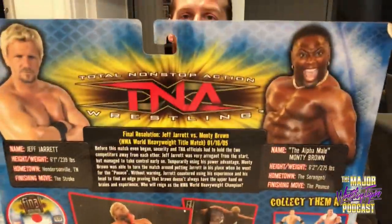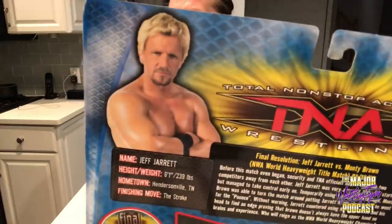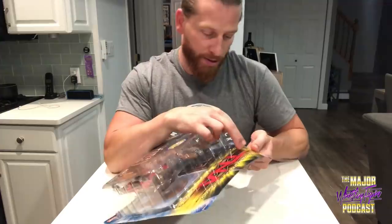This is Final Resolution — Jeff Jarrett versus Monty Brown for the NWA World Heavyweight Title, 11/6/05. So cool. On the back there's the Alpha Male Monty Brown and Double J Jeff Jarrett, pictures from the match, the rest of the series. I'm assuming the match is on this CD-ROM — let's find out.